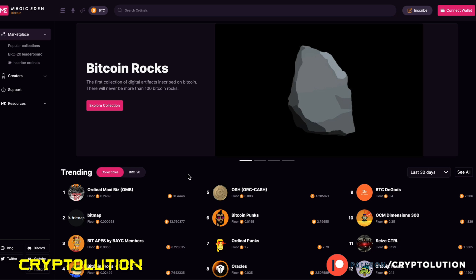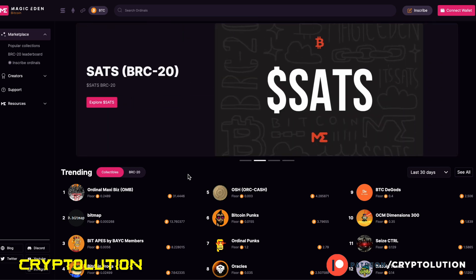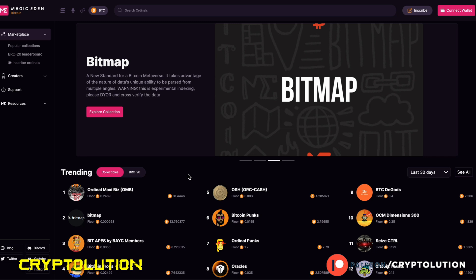What's up everybody, my name is Vincent, welcome to Cryptolution where we talk about everything in the crypto universe. Today is Monday, September 25th, and in today's video we're going to be doing a follow-up on Bitcoin Ordinal NFTs.